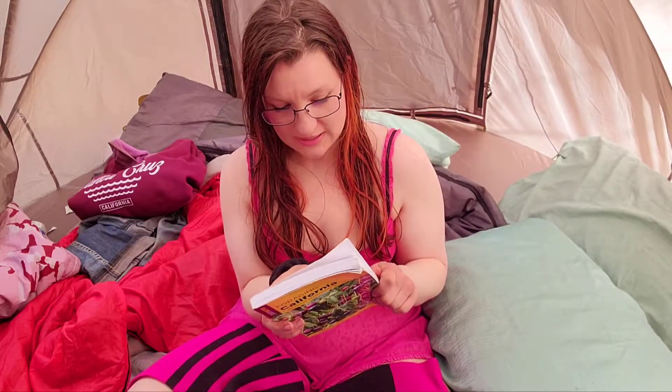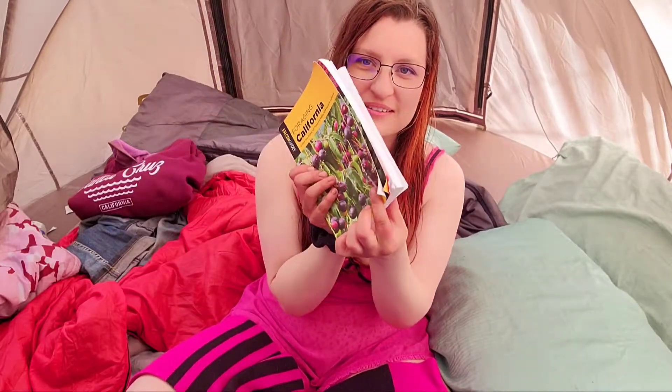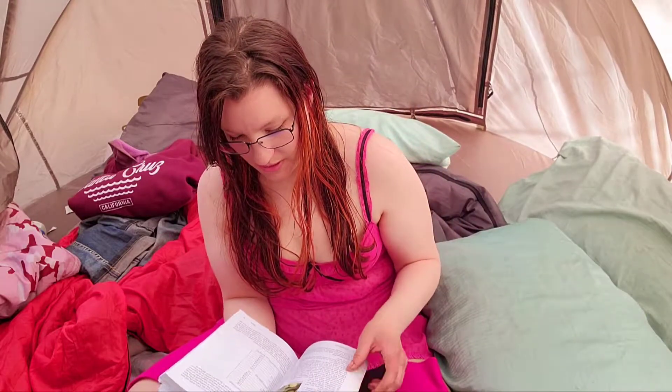I did not get a how-to-survive-in-the-wilderness book, but I have this one. We're going to be using this book for a while. As you can see, I've already kind of ruined it a little bit — I'm not very good at taking care of books. This book is pretty interesting; there's a lot of stuff in here I've never even heard of.